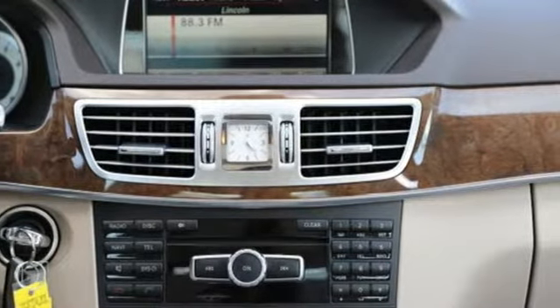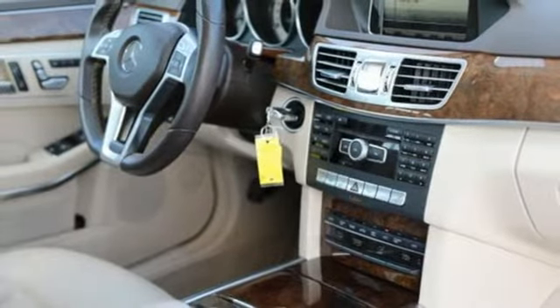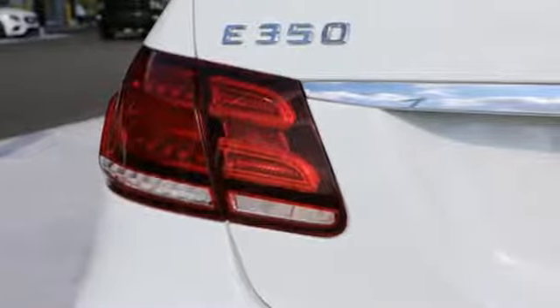Car and Driver reports the formerly flared rear fenders now appear more tight and toned, and the overall package displays a more cohesive and athletic look than did the previous car.